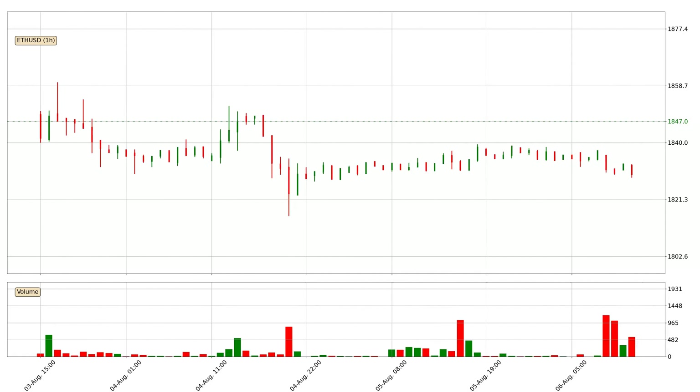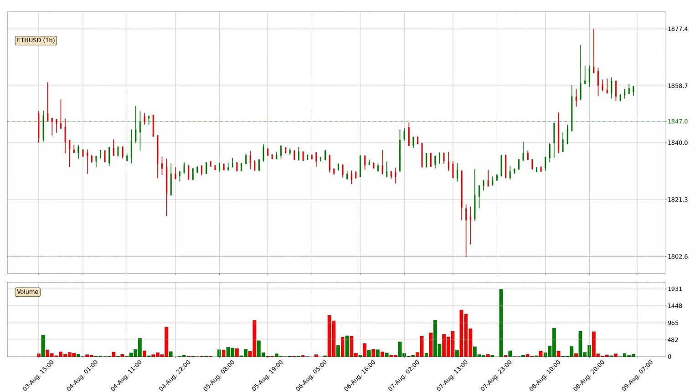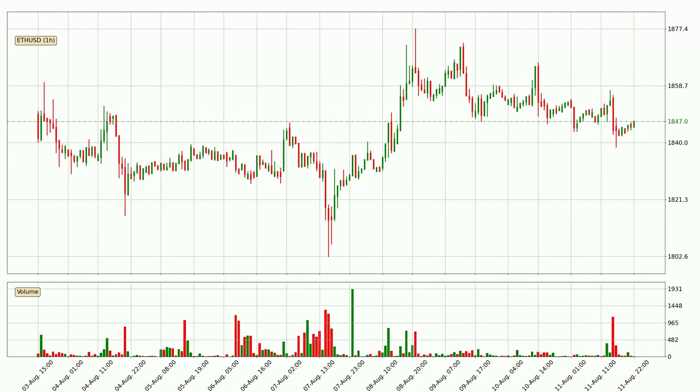Hey fellow crypto enthusiast, welcome to today's quick trend analysis. Today, find out how the price of Ethereum has changed and what the technical indicators SMA, EMA and MACD show.